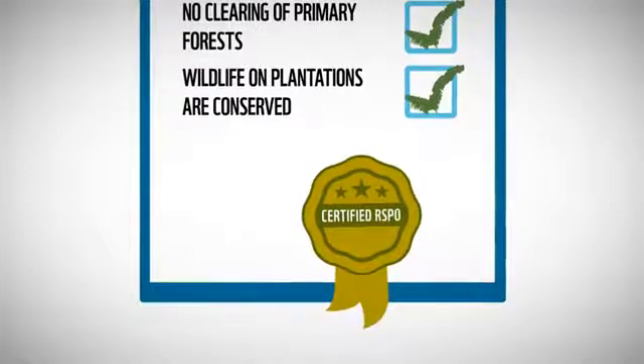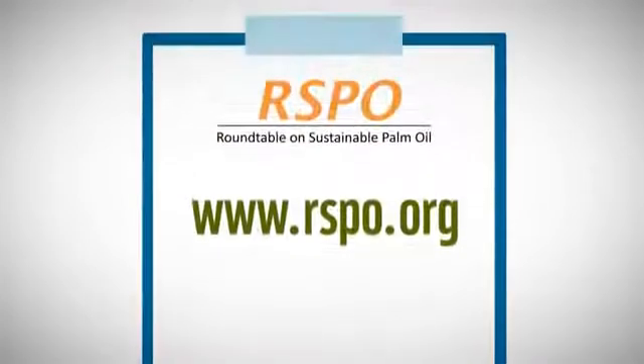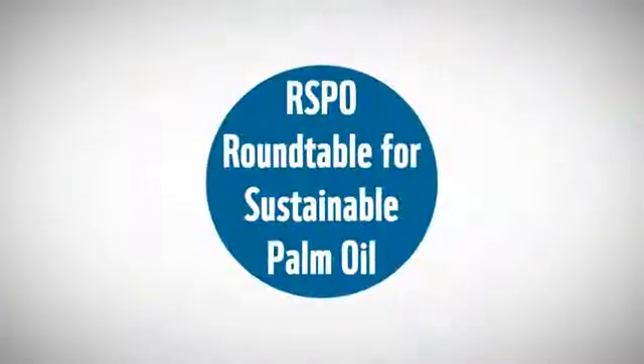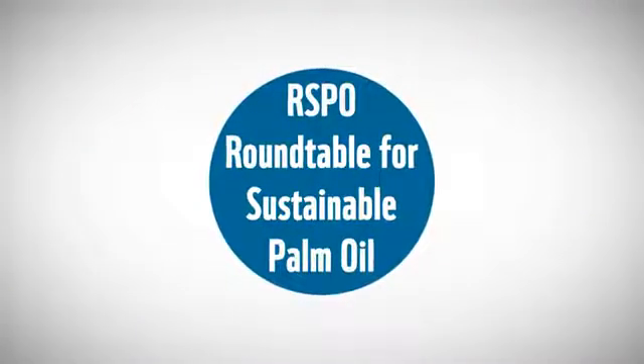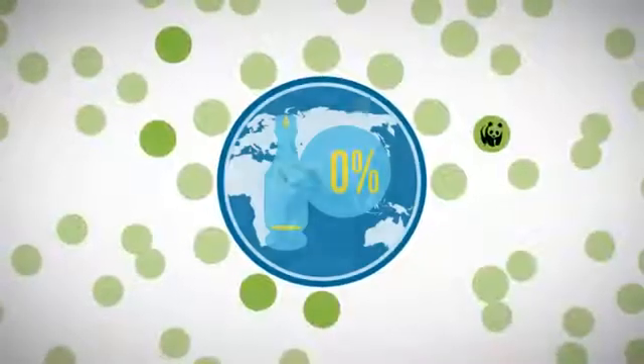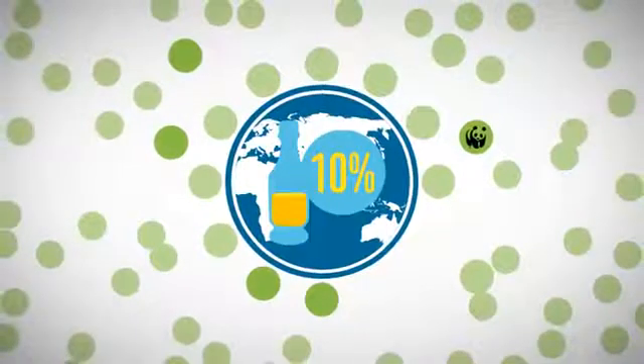Who controls all this? Qualified independent certifiers inspect each plantation to ensure they meet these standards. Their reports are available on the website www.rspo.org, and anyone who feels there has been a violation of the RSPO rules has the right to file a complaint with the roundtable.